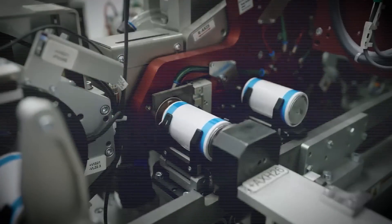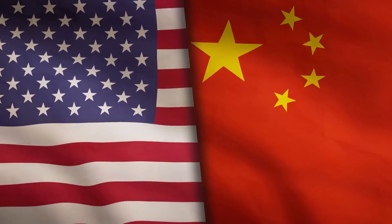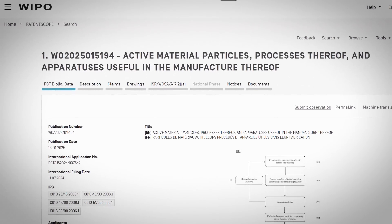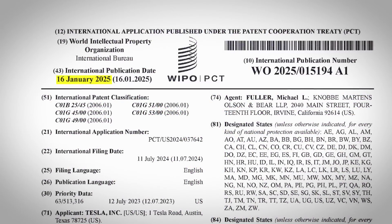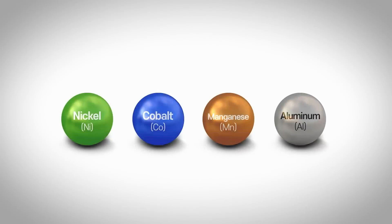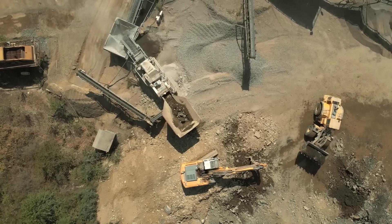Tesla has a brand new version of their 4680 battery cell on the way that will totally change the EV industry and break America's battery dependence with China. This is the LFP 4680. We are getting this information from a Tesla patent filing released on January 16th under the World Intellectual Property Organization, all about manufacturing LFP cathode material — also known as a lithium iron phosphate battery cell.